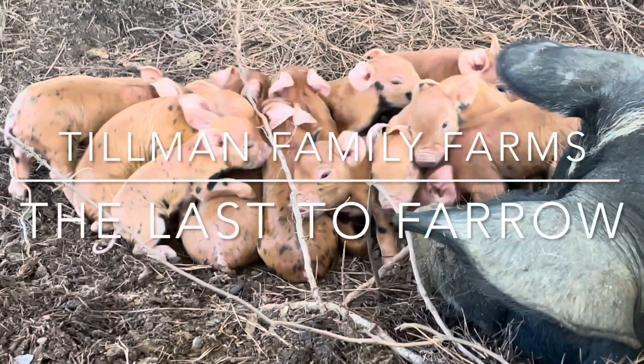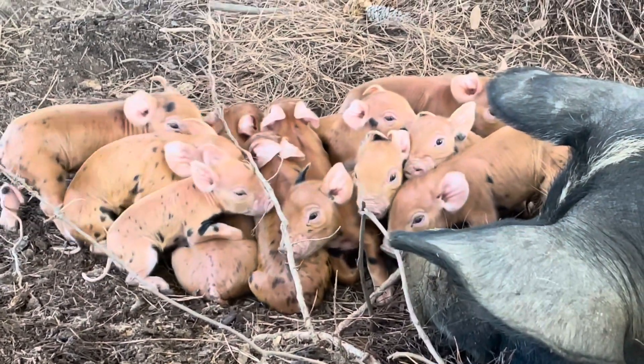Oh, isn't that the cutest little piggy pile you've ever seen? Hey guys, Chris with Tillman Family Farm. We have been waiting on our last litter of piglets for this fall farrowing season here on the farm, and we've been stressing like crazy because we didn't know exactly when they got bred.